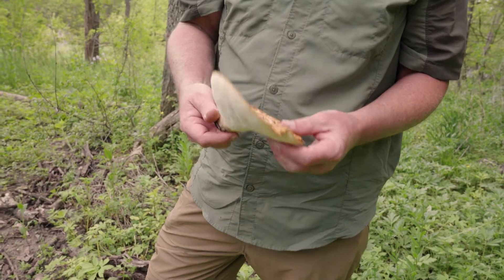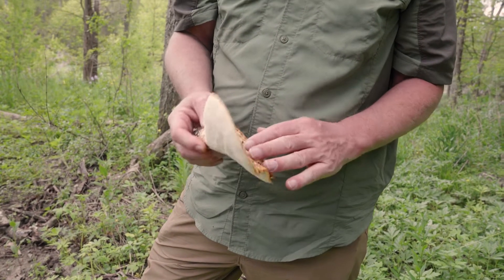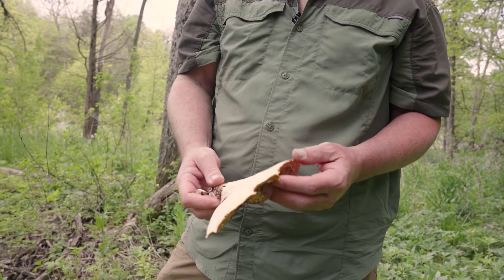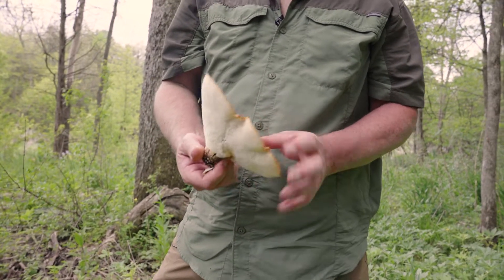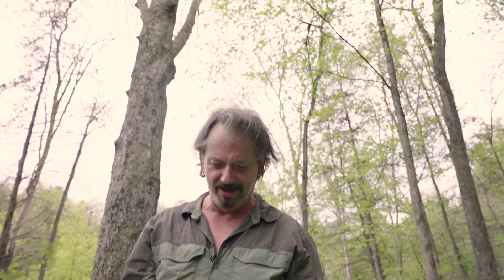It is an edible mushroom — edible, not inedible. But they get very tough with age, so I typically don't keep them unless they're about half the size. And the thicker they are, the better.